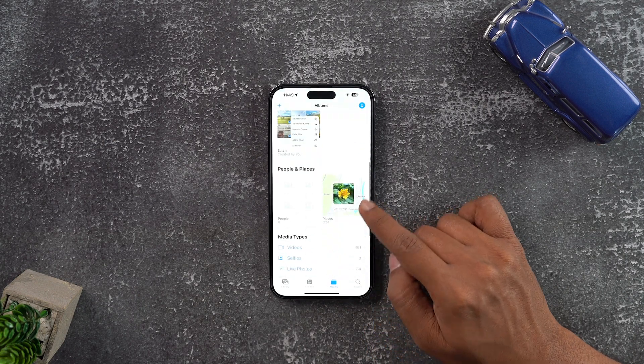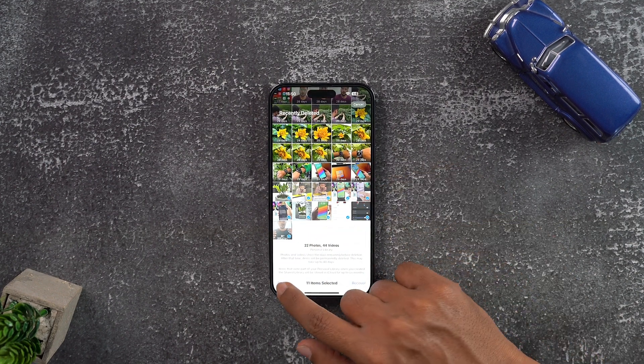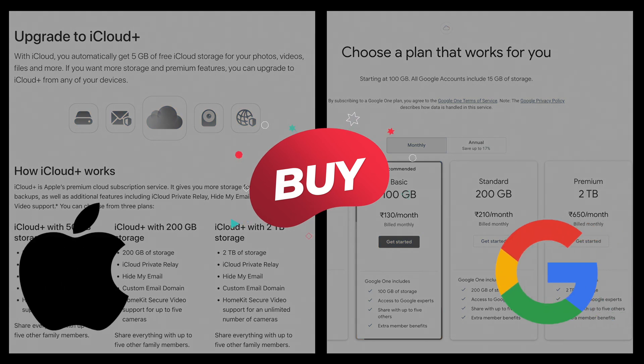Then go to Albums, open Recently Deleted, and delete the pics and videos from there as well. And if this is such a painful activity that you'd rather pay money to make the pain go away, then do one thing — buy some cloud storage, either Apple or Google. Transfer all your data to that cloud and your storage is empty. Your phone is relieved.